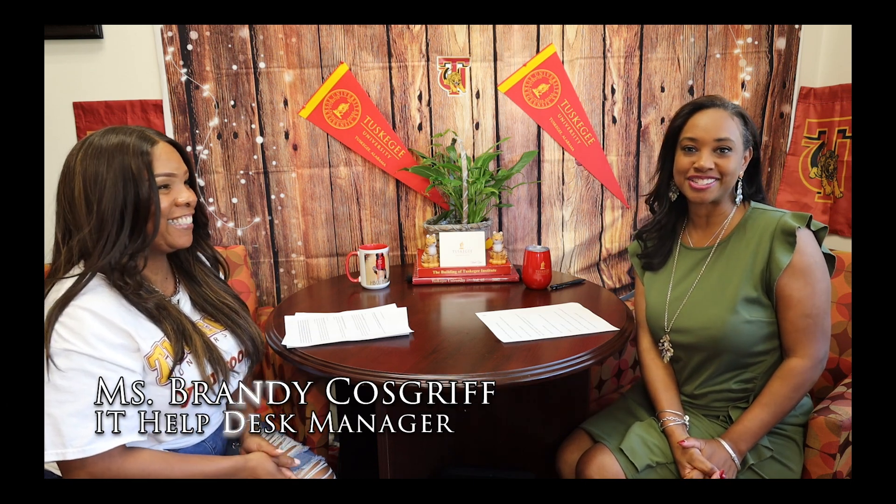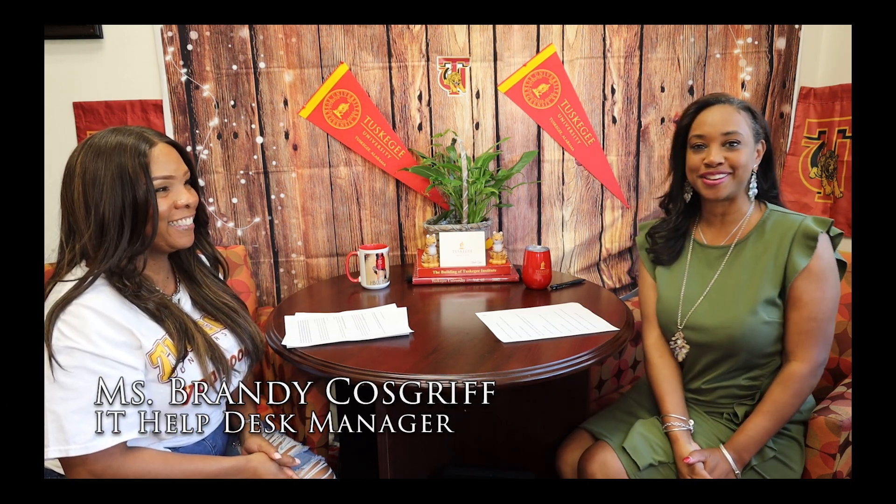Hello, and welcome to Getting the Tea with Dr. G, where we put the U in TU. Today, our guest is Ms. Brandy Cosgriff from the Office of Information Technology here at Tuskegee University.